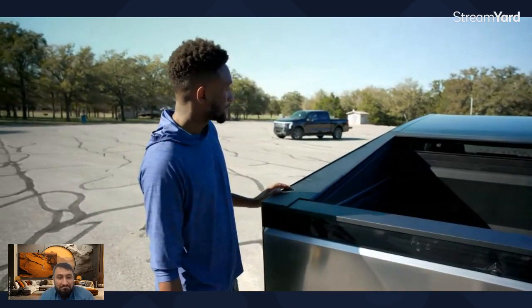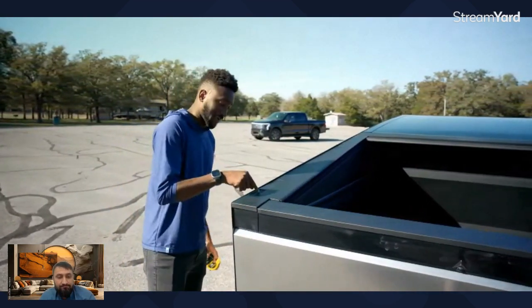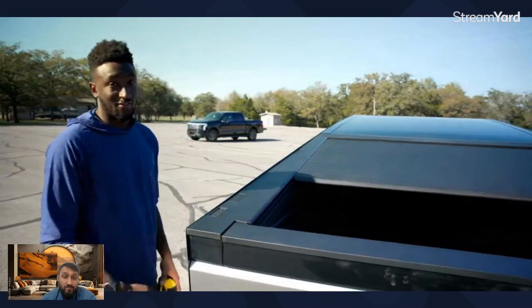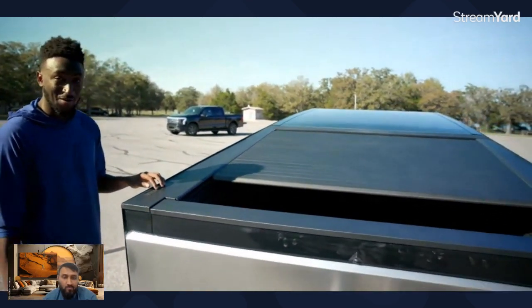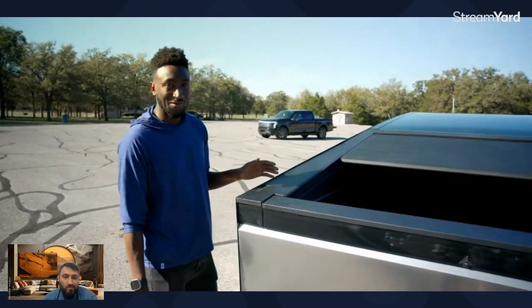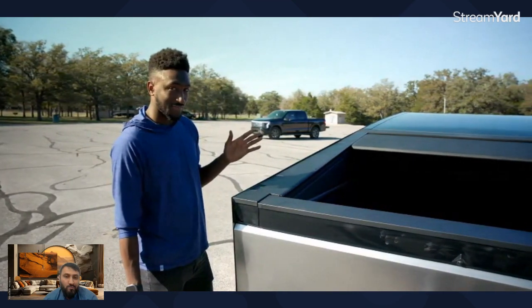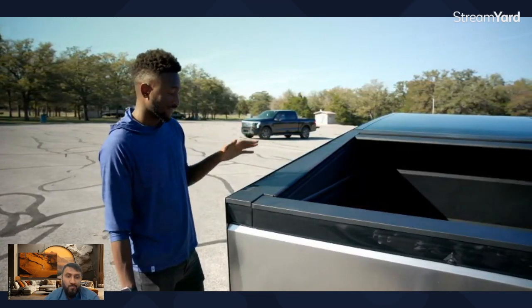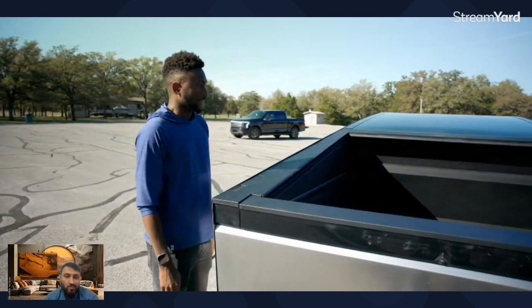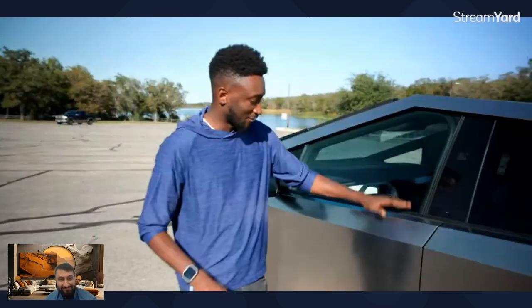Let's close the tonneau cover. If you press the button it does the whole thing, or if you hold the button it goes until you let go. It seems like if I hold it down, whenever I let go it stops, and if I just press it, it goes all the way until I cancel it.